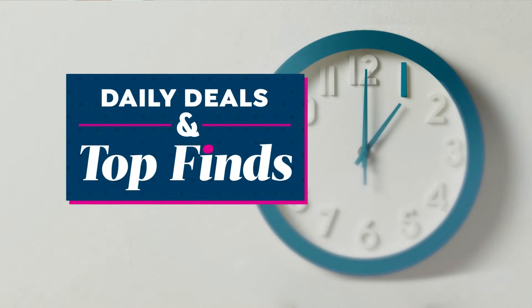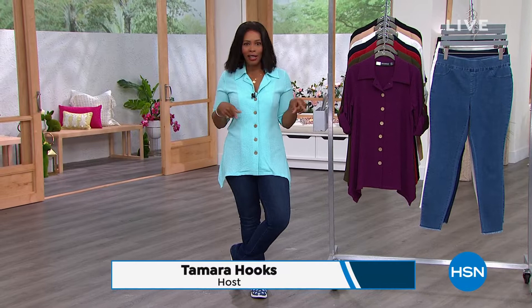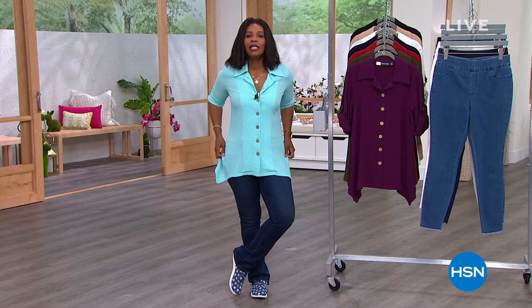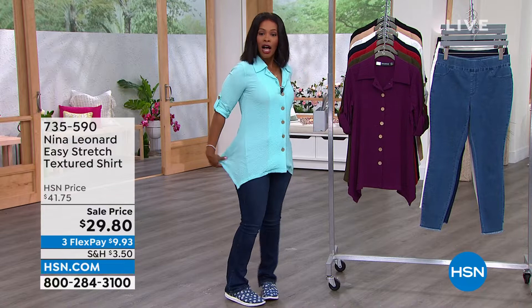You're watching HSN — this is Daily Deals and Top Finds. I'm Tamra Hooks, your host and shopping buddy. A lot of you are still on the phone for our Today's Special, but it's time to talk fashion. I'm loving the top I put on today — it's from Nina Leonard, comes in lots of great colors, gives you coverage along the back, has a great texture, and has an airiness so you still feel good when it's hot outside.